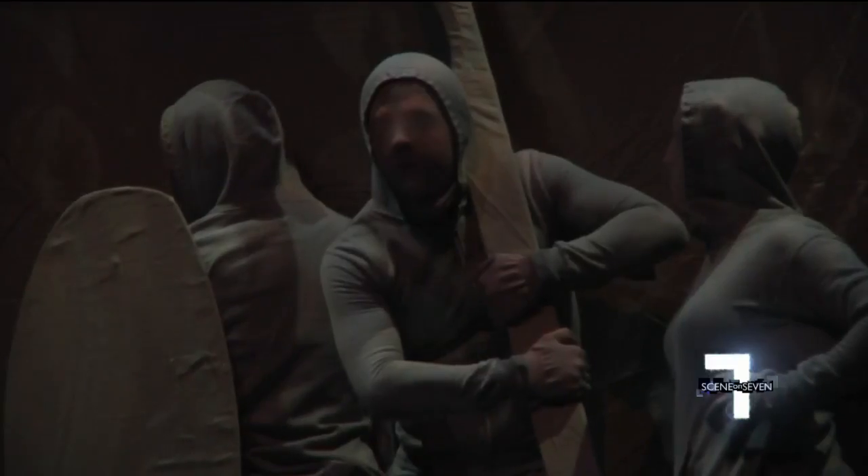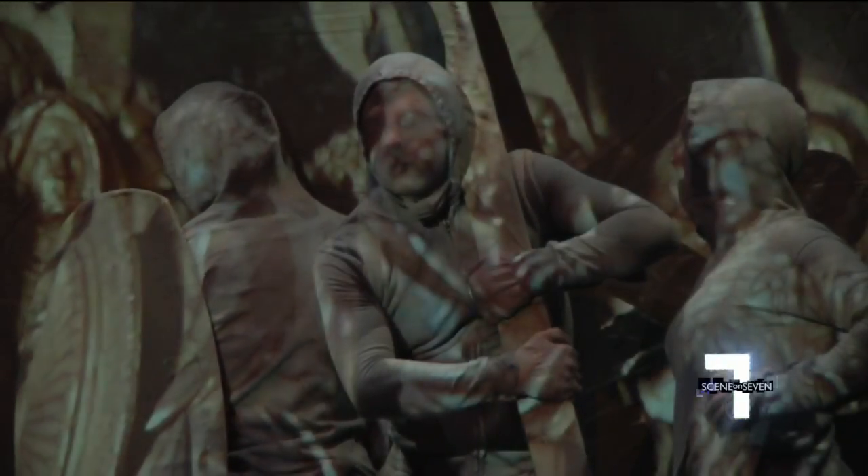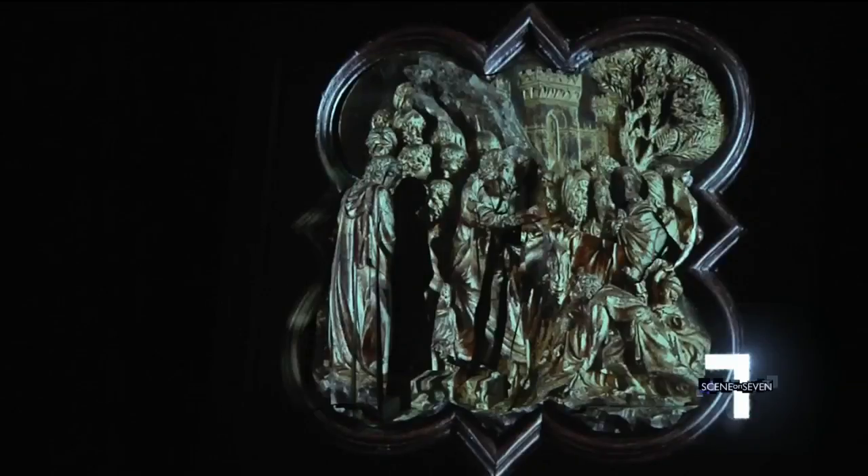This year we're introducing many new elements, from the music that we're doing to the projection art, which we've never done before, and even some of the dramatic elements will be brand new. We've never done this type of thing before.